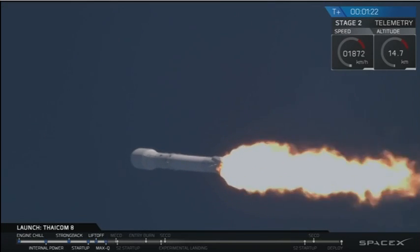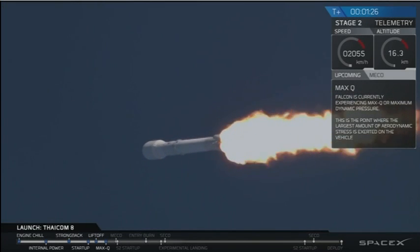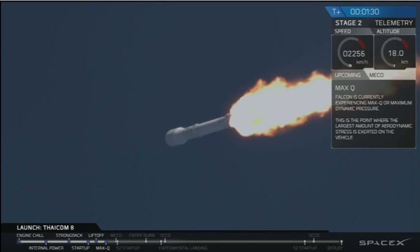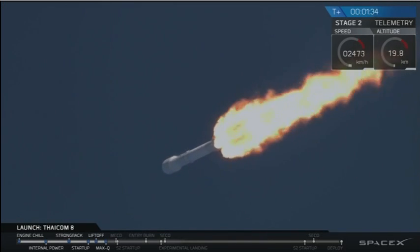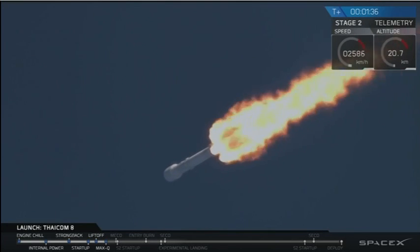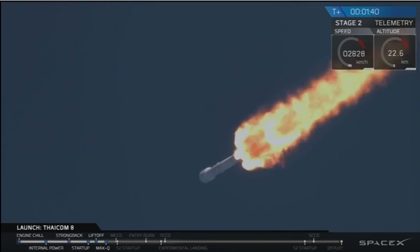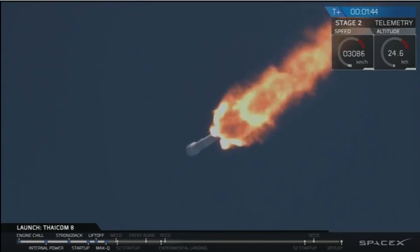That vehicle is over 200 feet tall. We just passed through MAX-Q. Stage 1 propulsion is still nominal. The entire rocket plus satellite is over 1.2 million pounds. All nine of those engines are capable of putting out 1.71 million pounds of thrust.